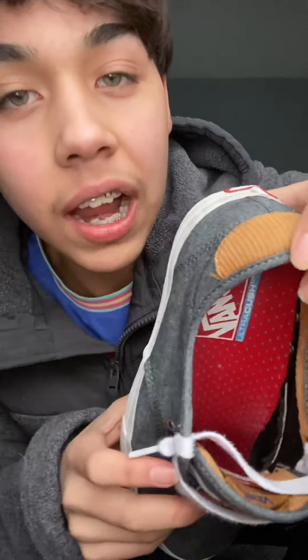Today we're doing a shoe haul. These are the first shoes I'm gonna show — I wear these daily. They're pretty ugly, but I like them. Look, they're like this polka dot thing.